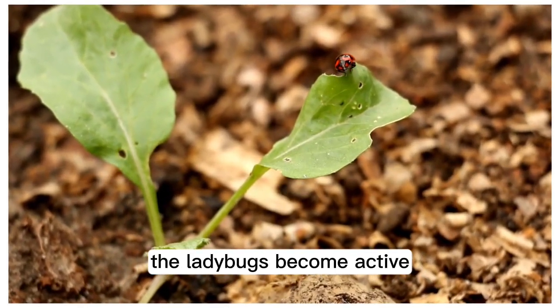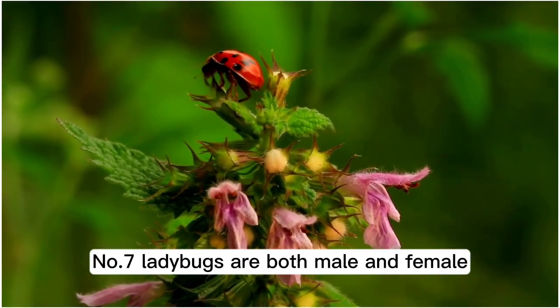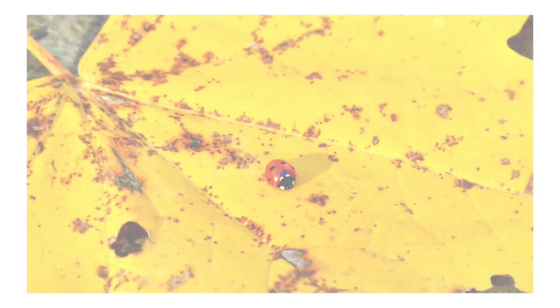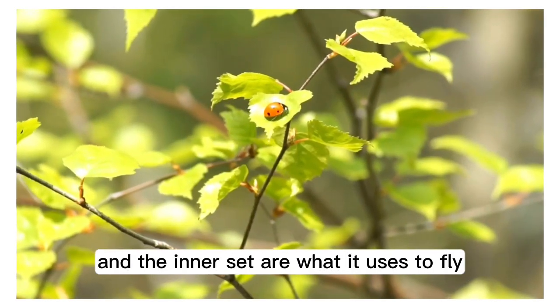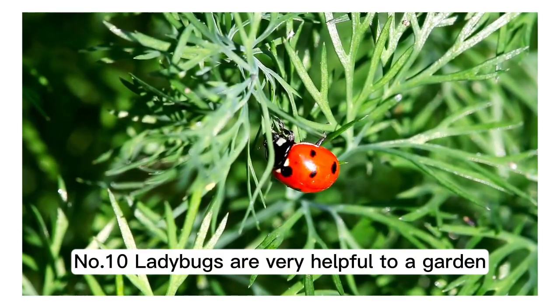Number six: when the temperature is near 60 degrees Fahrenheit or around 16 degrees Celsius, the ladybugs become active. Number seven: ladybugs are both male and female. Number eight: a ladybug can live up to a year long. Number nine: there are two sets of wings — the outer set is the hard shell for protection and the inner set are what it uses to fly.